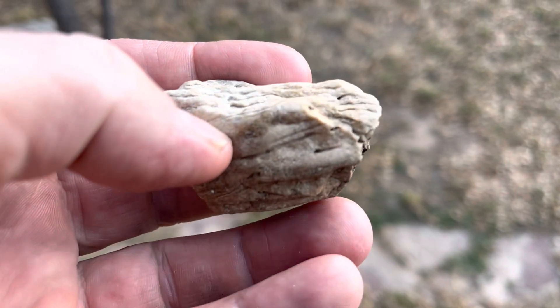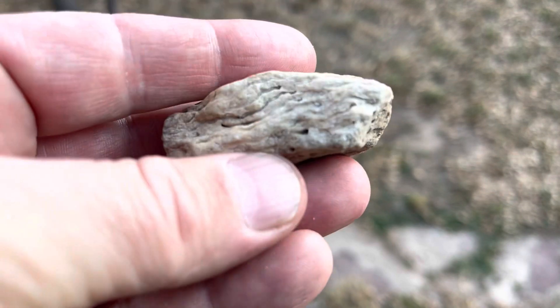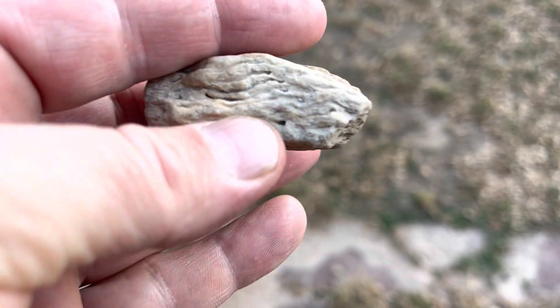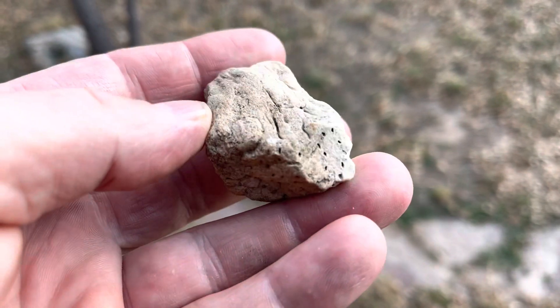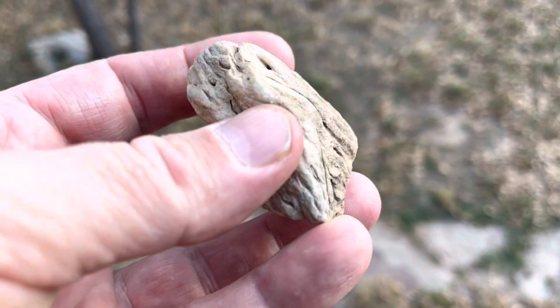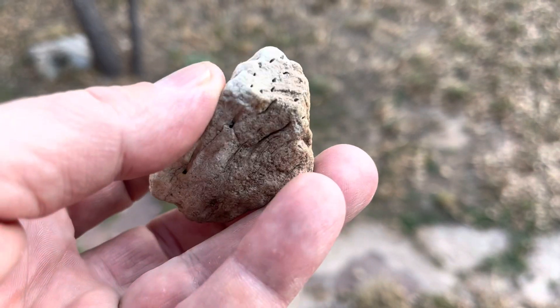Hey there, Stone Picker here. Came across this petrified piece of once living material. Of course I thought it was a piece of petrified wood, so I just kind of tossed it in the vehicle. And I took a look at it today and I realized...